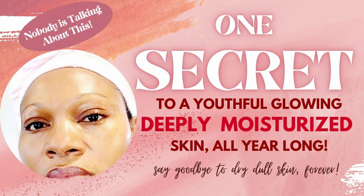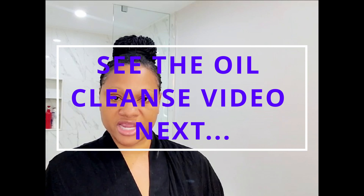It's time to apply our mask. But first, you need to thoroughly clean your skin. I have thoroughly cleaned my skin using the oil cleanse method. The oil cleanse method is a very effective way of cleaning your skin without using regular soap. I just cleaned my skin using the oil cleanse method — it's on my channel, go ahead and check it out. It's an effective way to keep your skin fully moisturized all year round. Now it's time to apply our mask.